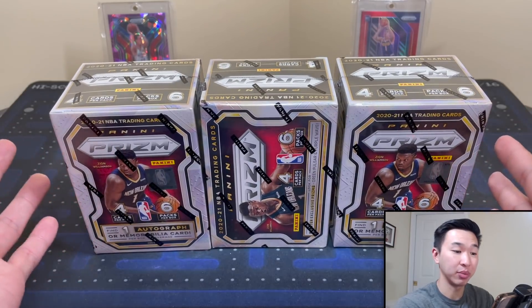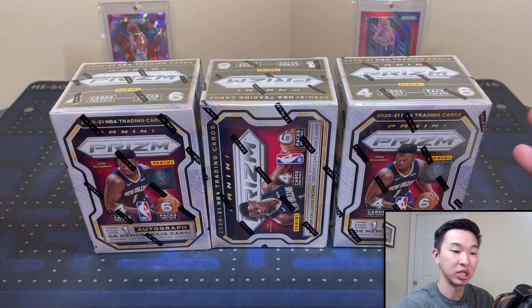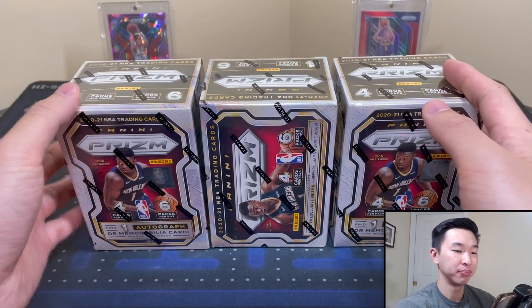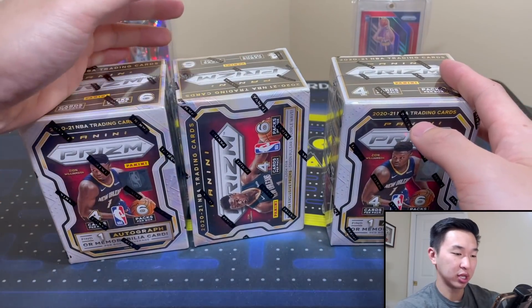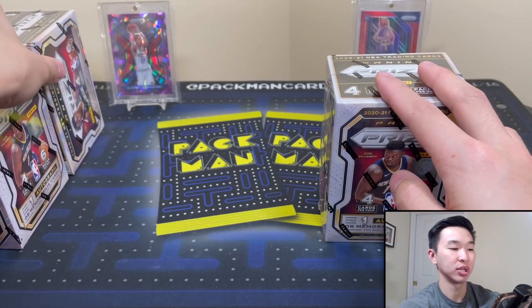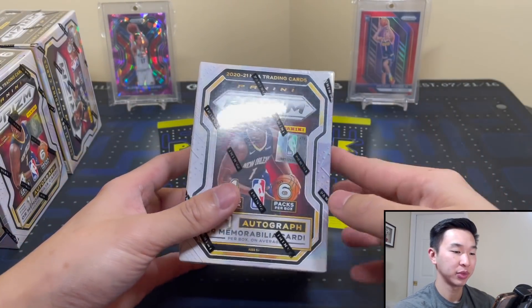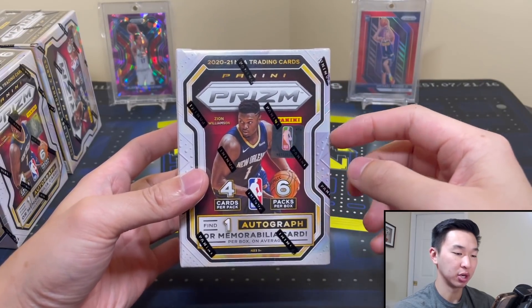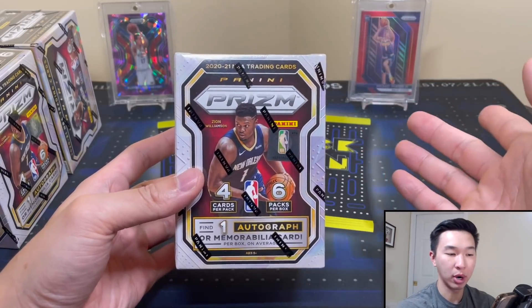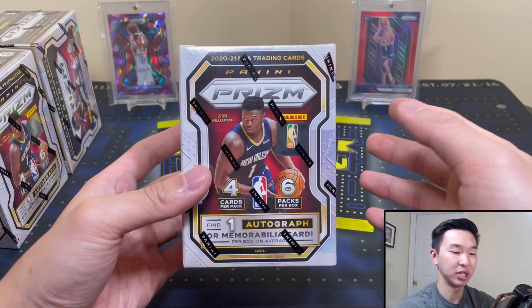Once again, if you have any Prizm for sale — especially gravity feeds or anything that's tougher to find like retail box or Choice — definitely hit me up. We're gonna review these today. Pokushevsky and Porter Jr. in the back — always love Prizm. Gorgeous set. These are $20 SRP, so if you get these at Target or Walmart you're getting them for a great price. They're going for about $150 at resale right now.